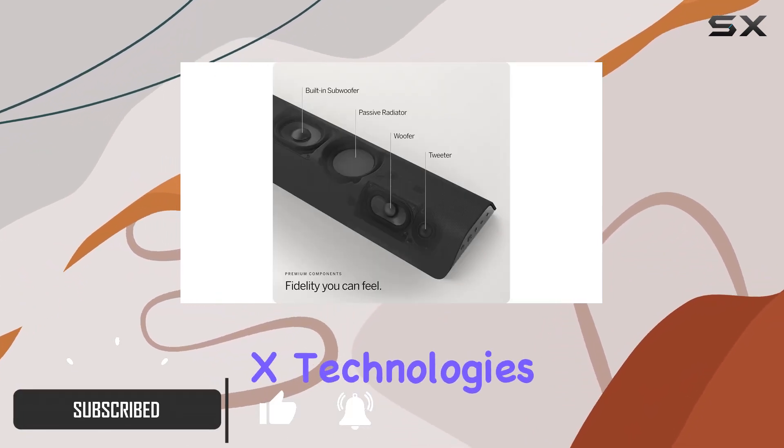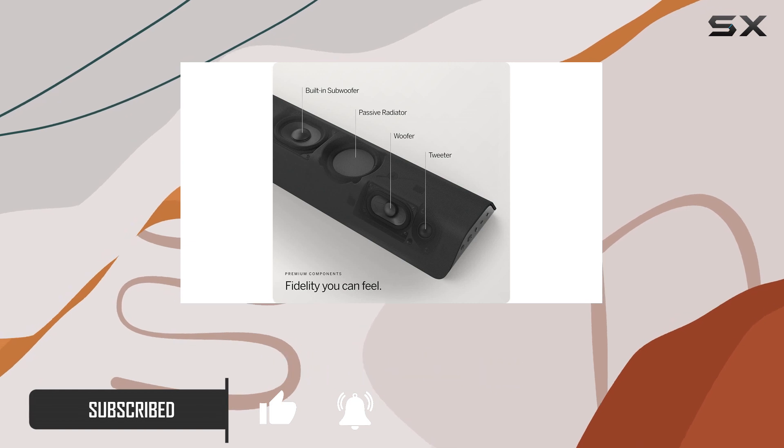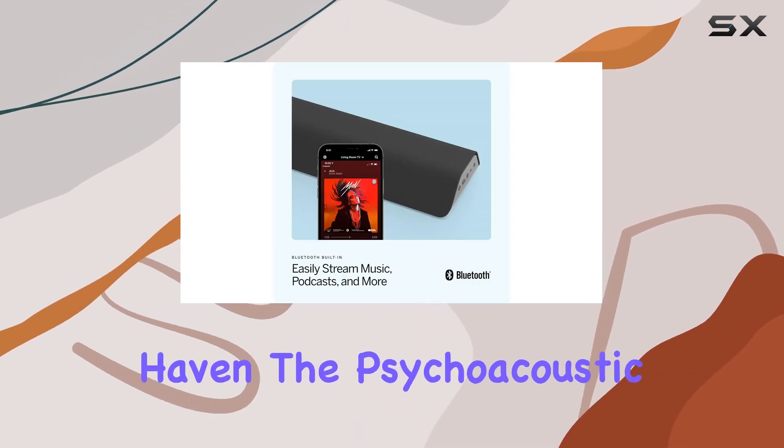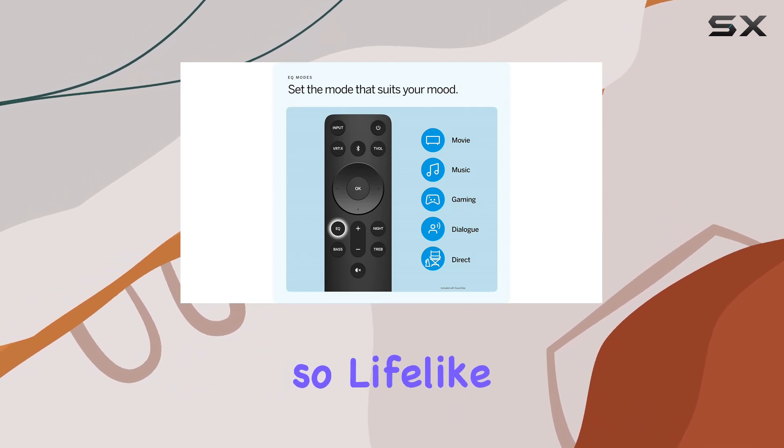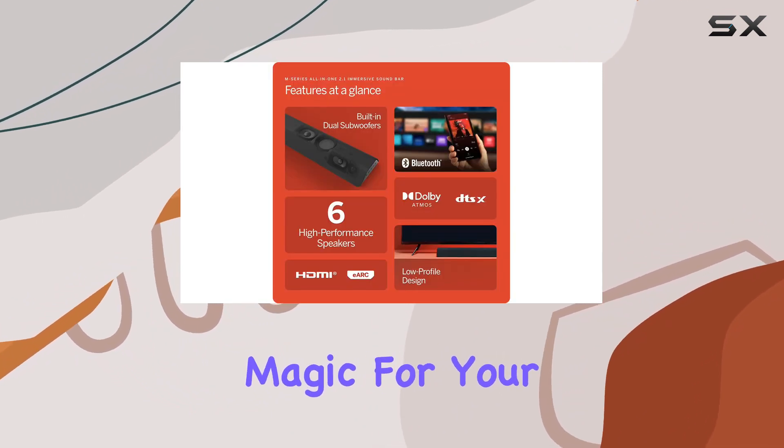With Dolby Atmos and DTS:X technologies, it transforms your living room into an immersive audio haven. The psychoacoustic marvel of DTS Virtual X creates a sonic landscape so lifelike, it's practically magic for your ears.